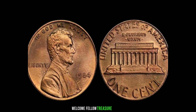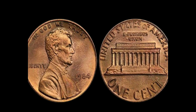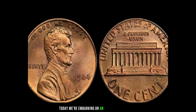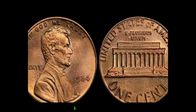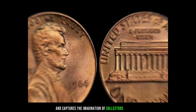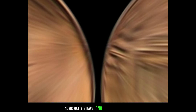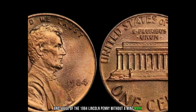Welcome, fellow treasure seekers, to our exploration of numismatic wonders. Today, we're embarking on an exhilarating journey into the realm of the 1984 Lincoln penny, a coin that defies expectations and captures the imagination of collectors worldwide. Numismatists have long been fascinated by the intricacies of coinage, but few discoveries match the rarity and value of the 1984 Lincoln penny without a mint mark.